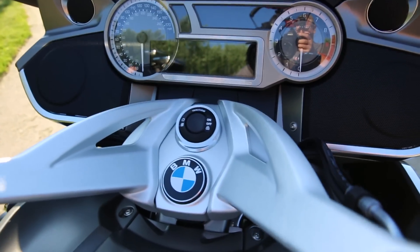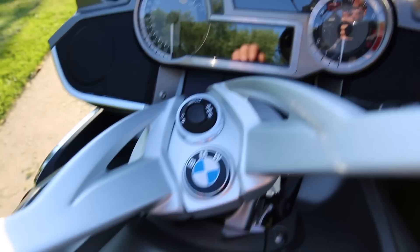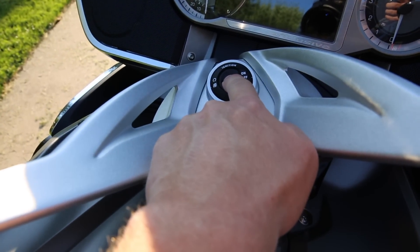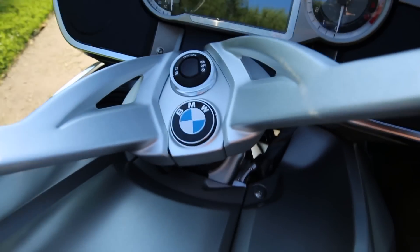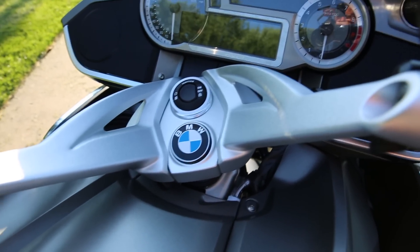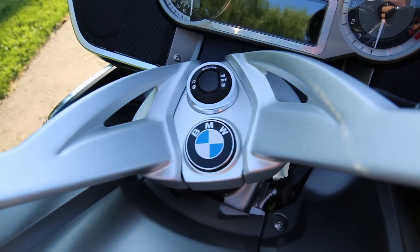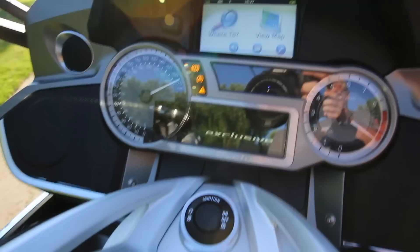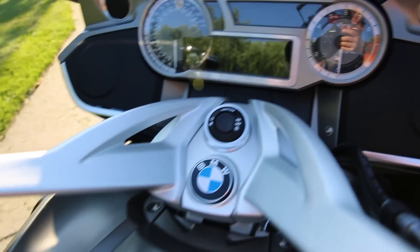Another electronic feature — if you turn the wheels all the way to the left and push and hold, you'll hear a sound that locks the steering into place. It's no longer a mechanical key lock. You hit the button again, it unlocks the handlebars, and you can turn the bike back on. So the handlebar lock is also electronic on this model.